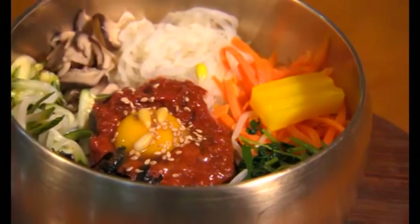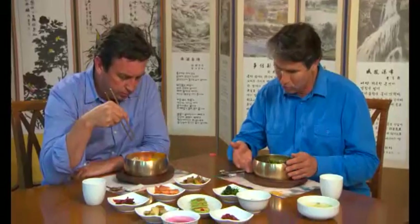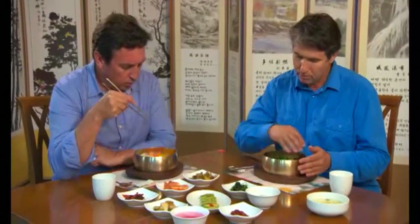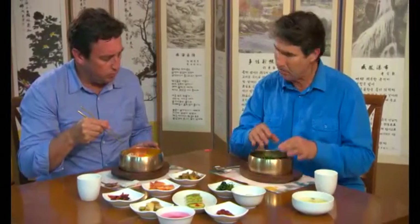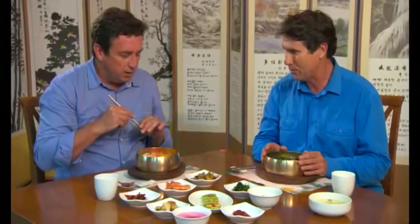It's a seasonal vegetable mix, so it does change from season to season, but the rice is at the bottom, nice and warm, the vegetables and a nice chilli paste, and in this case there's also an egg cracked on the top. And the idea is you mix it all in? Mix it all in. It looks so good you don't want to muck around with it, but it wouldn't be a Korean meal without some accompaniments.